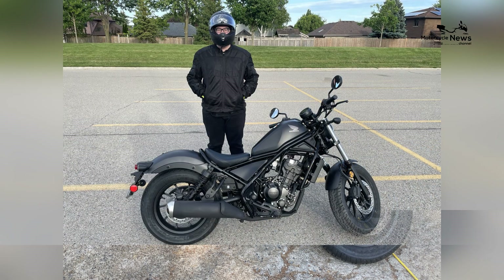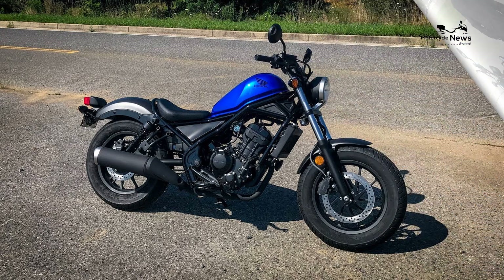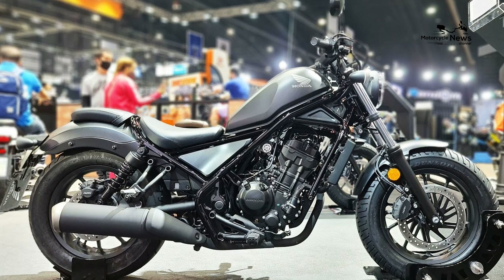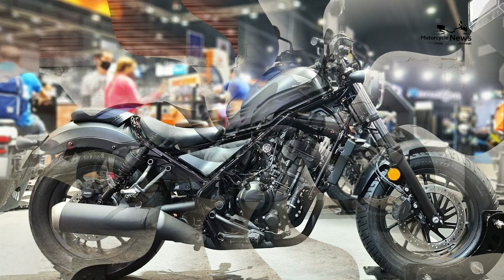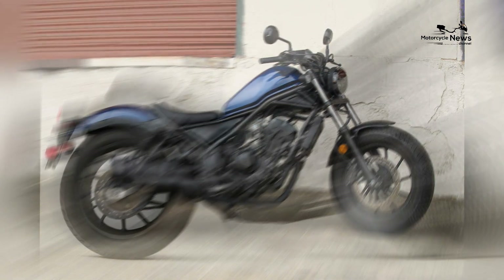Agility and control: the Rebel 300's design and engineering prioritize agility and control. The motorcycle's low center of gravity, together with a compact frame, makes it easy to handle and maneuver.